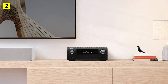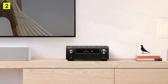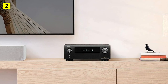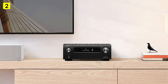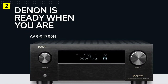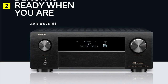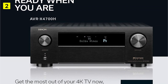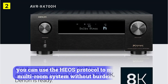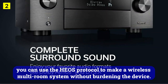It didn't seem like I was watching video at 60Hz, but rather at a much lower frequency, somewhere around 30Hz. Music scores are handled confidently by Denon. Impulse fidelity, excellent coarse dynamics, and high spatial density provide a high perceptual ratio. From high to low frequencies, the 4700H can deliver detailed sound. If you have a wired multi-room system, this will also work well in a nearly 30-square-meter listening room without compromising. Otherwise, you can use the HEOS protocol to make a wireless multi-room system without burdening the device.